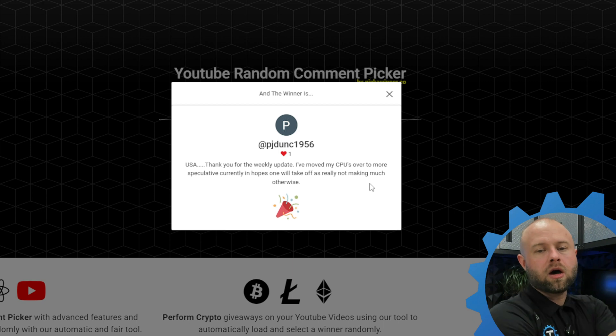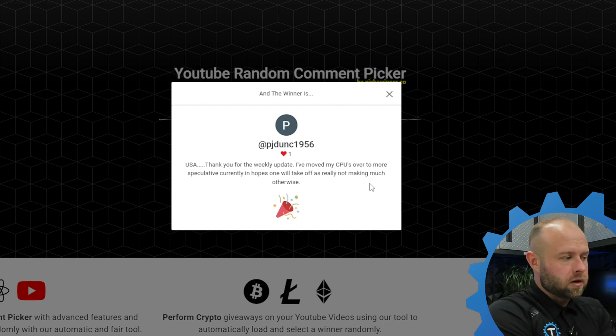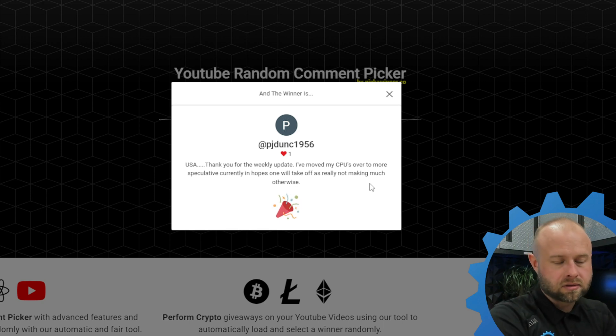Just send me an email — my email is in the description below. Let me know what you want the stand to say, what color, and your shipping details, and I'll send it right out to you. Appreciate everybody watching. I'm the Technicals — see you next time.